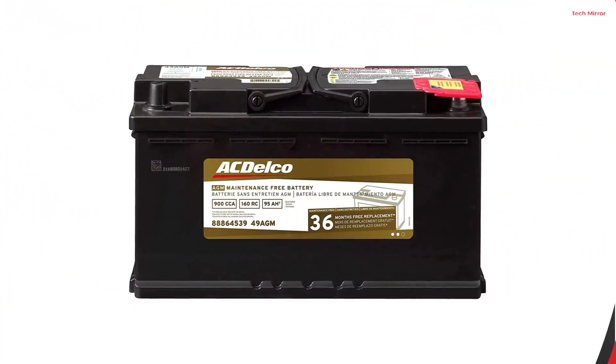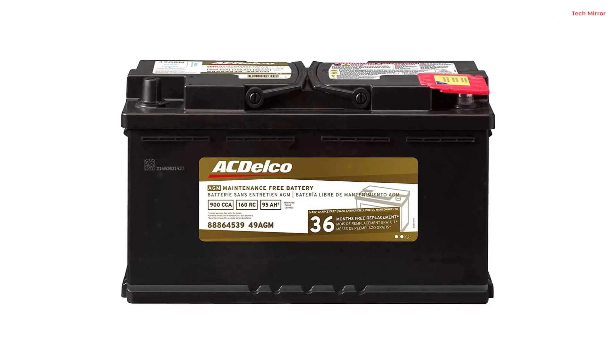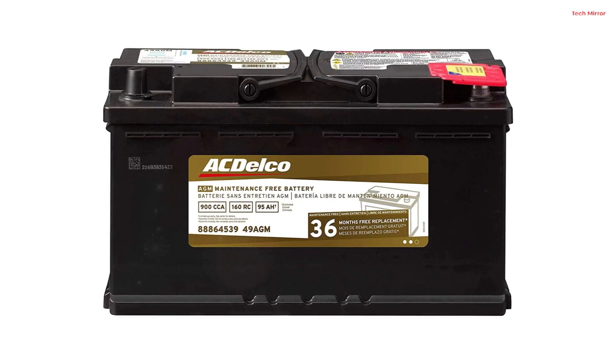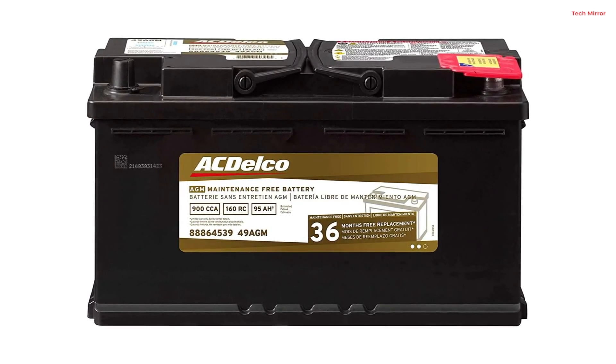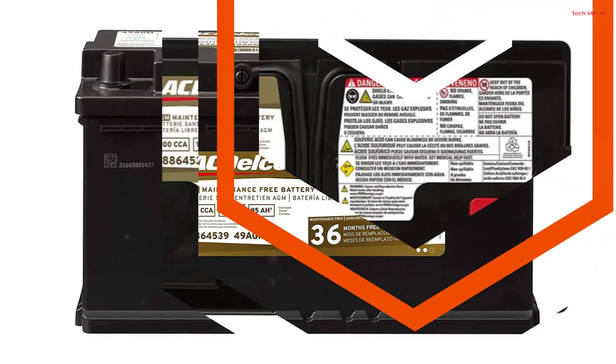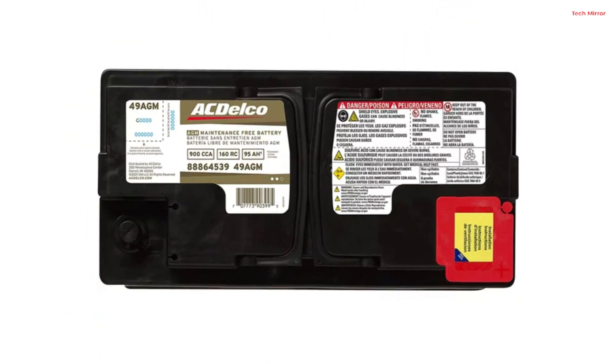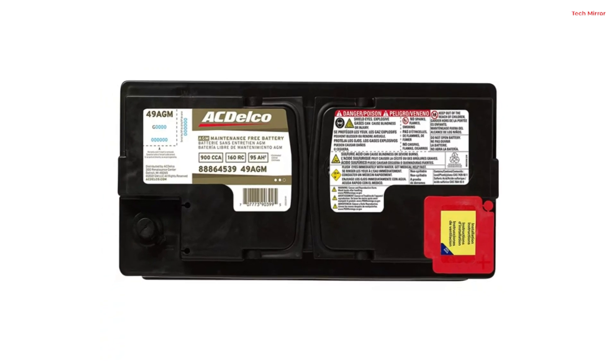This battery, thoroughly electrically short-tested, is free of manufacturing defects, making it a standout choice for anyone seeking a durable, powerful, and long-lasting automotive battery. Plus, it comes with a generous 36-month free replacement warranty, solidifying its reputation for reliability and customer satisfaction.